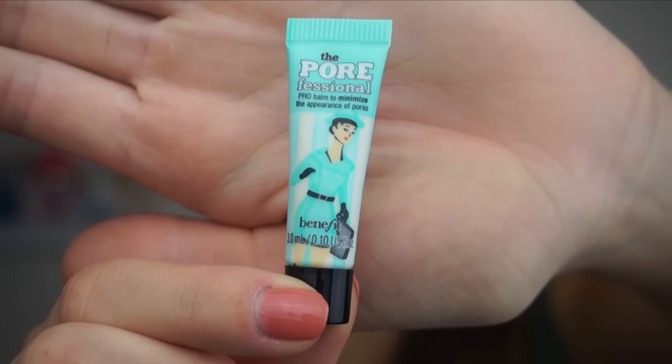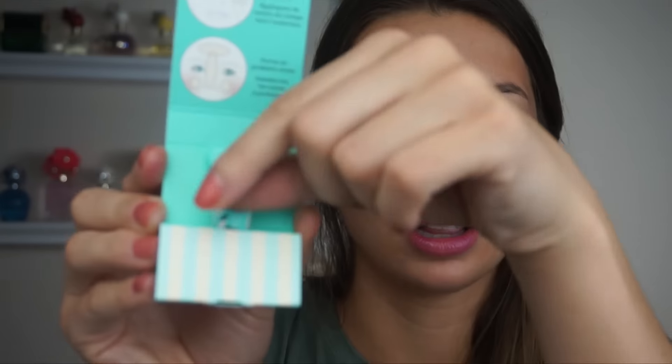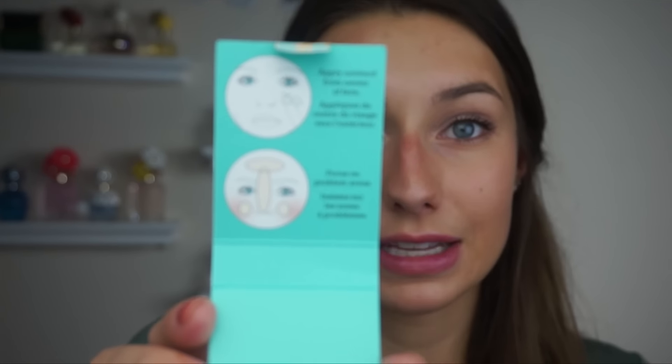Next is by Benefit Cosmetics, also carried at Sephora. I've actually tried this product — it's the Porefessional Face Primer, something you put on before any makeup. This works awesome; it does minimize your pores and I highly recommend it. It's nice to have this small to-go size, and I love that it tells you where to apply it so you don't have to use it all over your face.